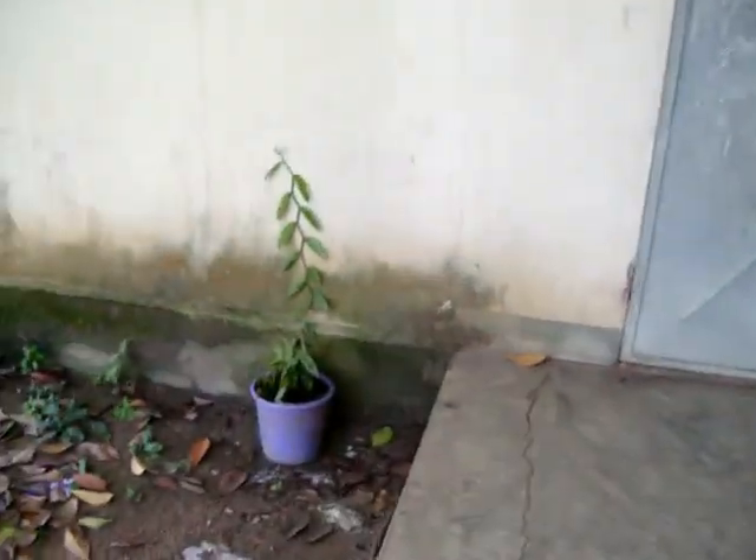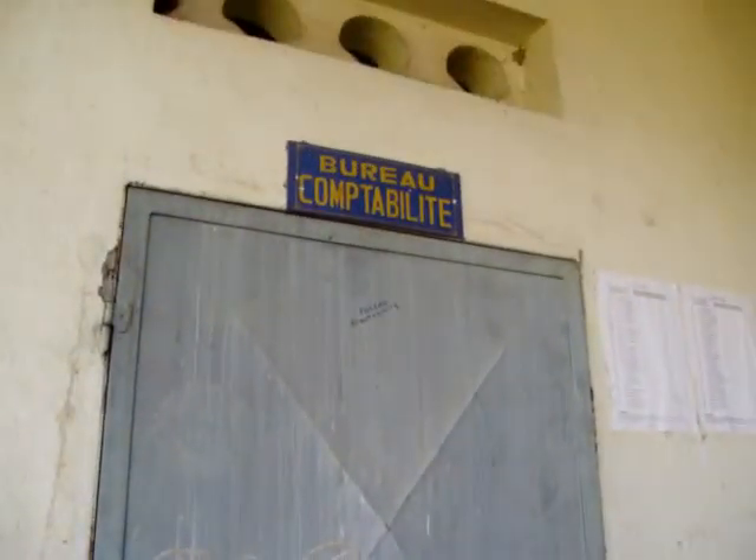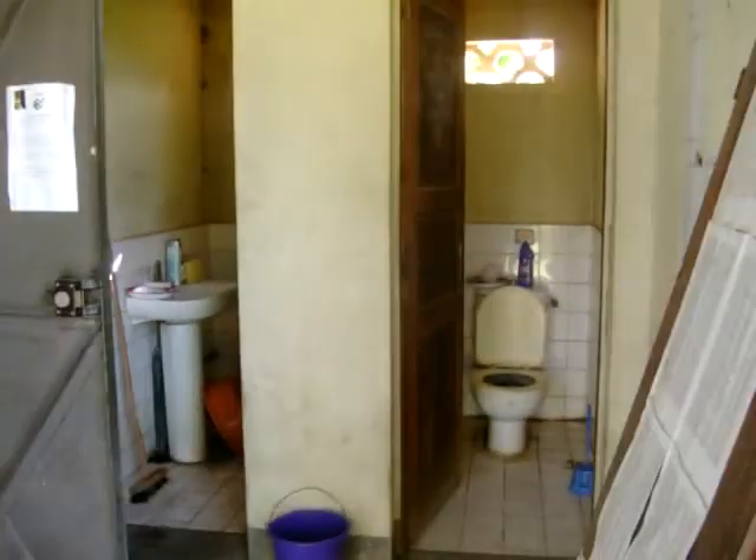This is my porch. Vanilla plant. This is the office next to mine. Here's all three of my doors.